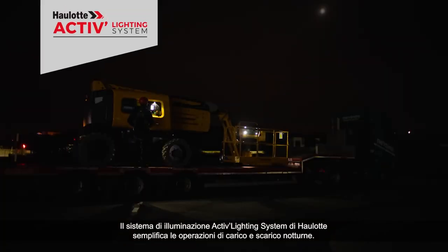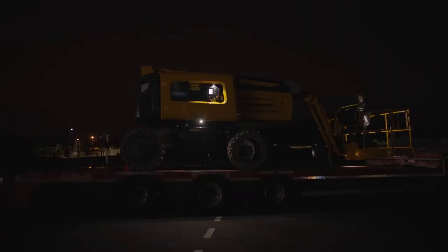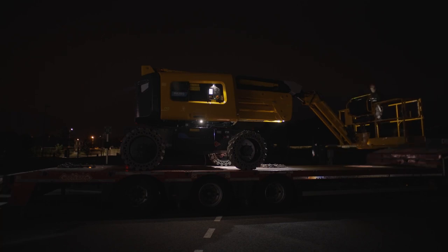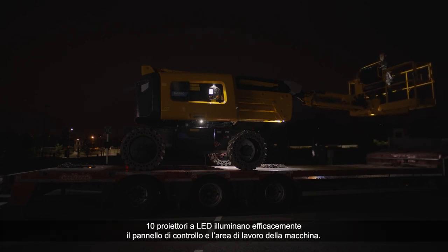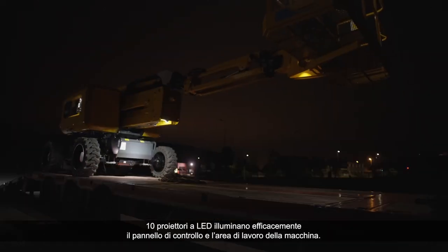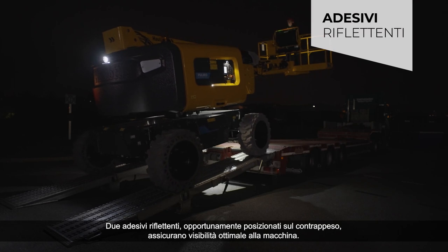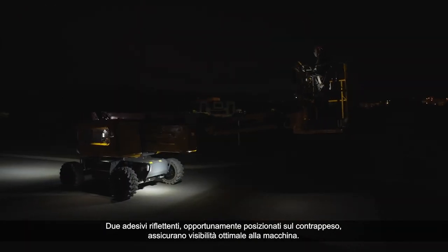OLED's ActiveLighting system simplifies loading and unloading operations at night. Ten LED projectors effectively illuminate the control panel and the machine's working area. Two reflective stickers, judiciously placed on the counterweight, ensure optimum visibility of the machine.